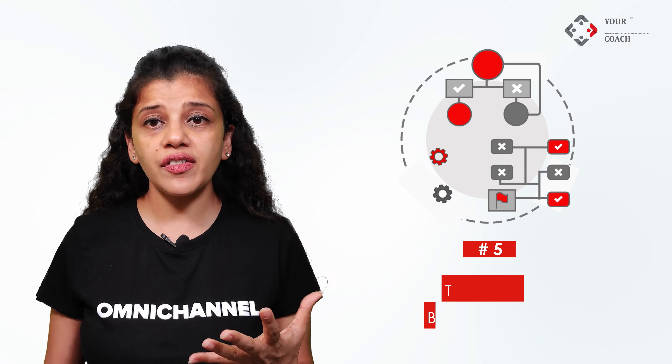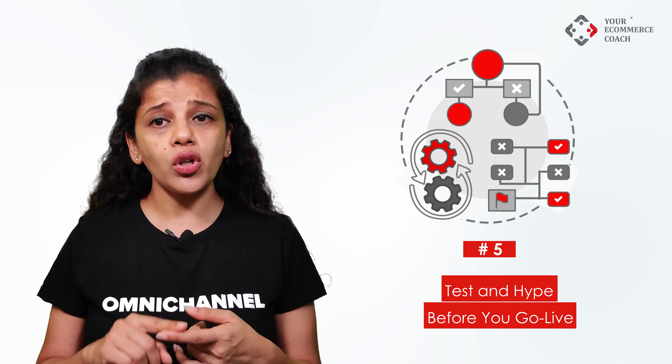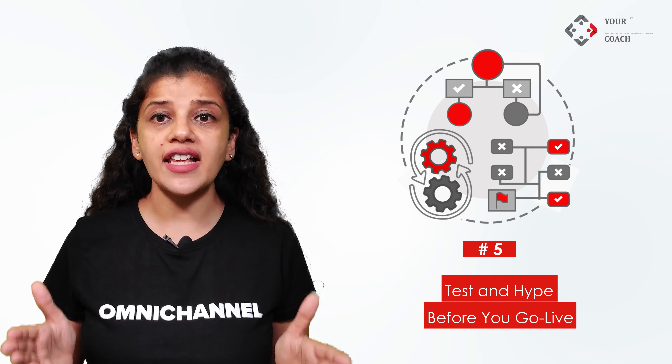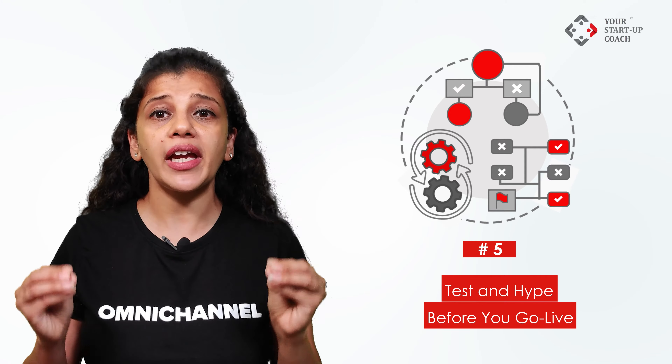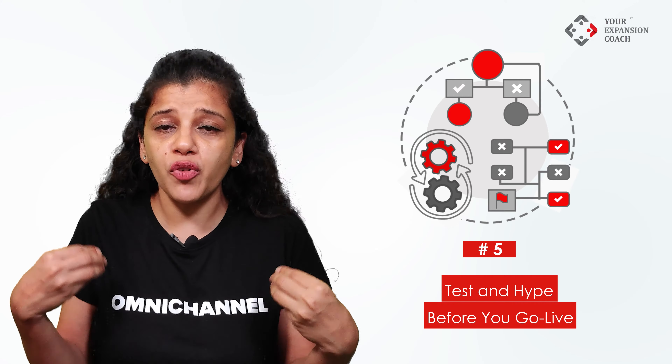Step 5: Test and hype before you go live. Test your systems and processes with trial orders. In online orders, you cannot afford to go wrong, as every bad experience shall result in a negative review, which will hamper your brand reputation even before you start. To make up for one negative review, you will require four five-star reviews — that's how Google algorithms work at the moment.